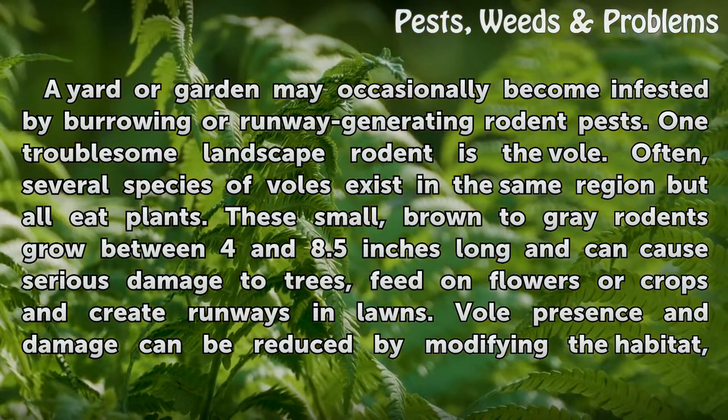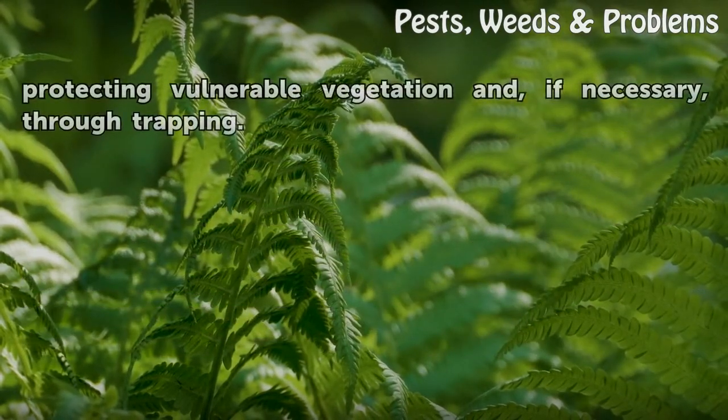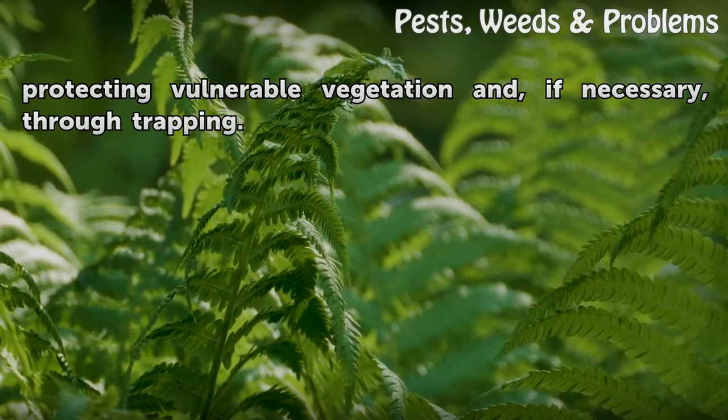These small, brown to gray rodents grow between 4 and 8.5 inches long and can cause serious damage to trees, feed on flowers or crops, and create runways in lawns. Vole presence and damage can be reduced by modifying the habitat, protecting vulnerable vegetation, and, if necessary, through trapping.